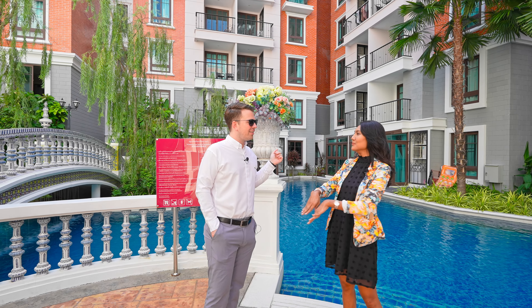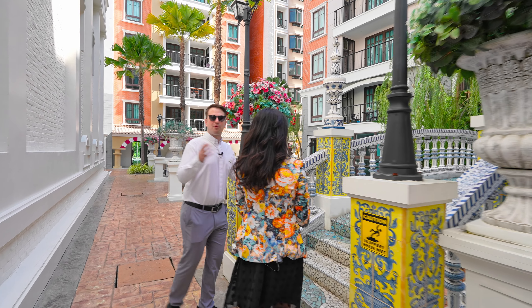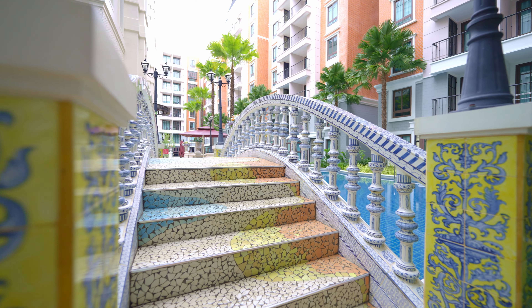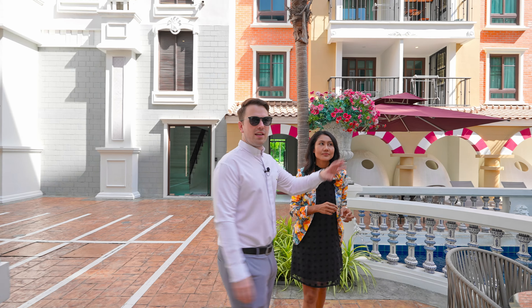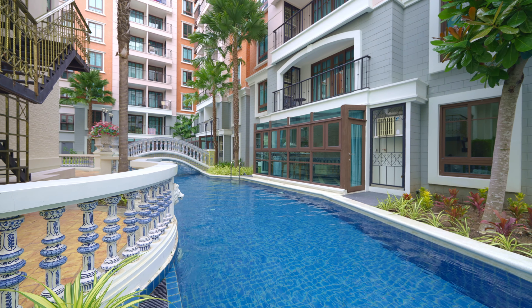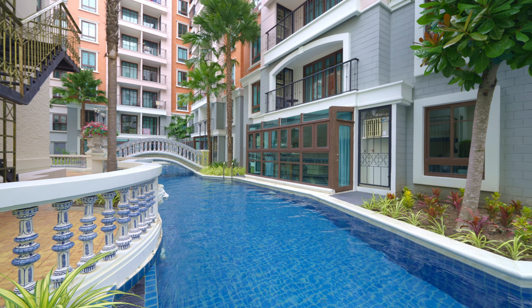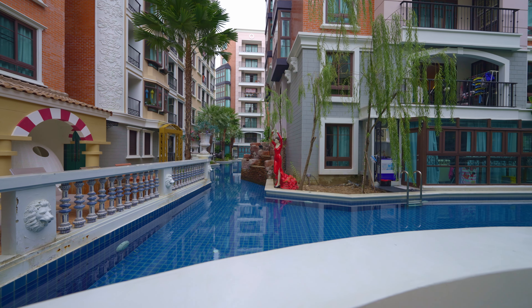Over here there's another private bridge to some of the condo complex — you can come here for check-in. There are even more canals going all around the condo complex. We cannot show you everything right now because it's so big, with so many more swimming pools.